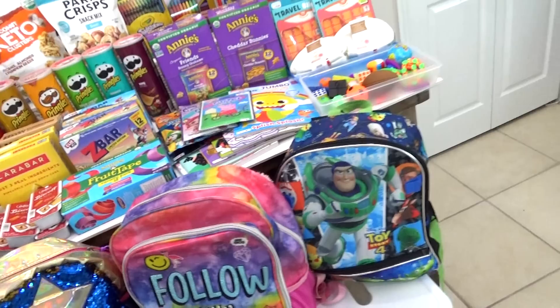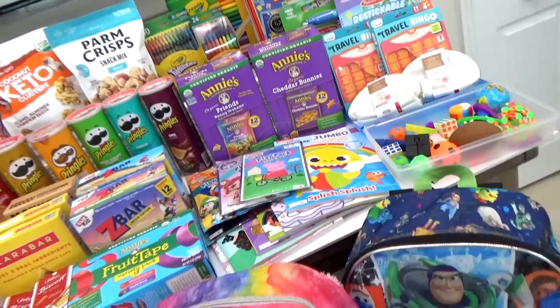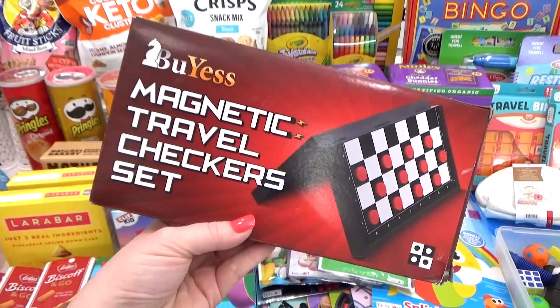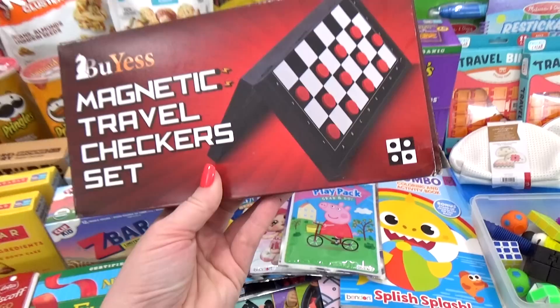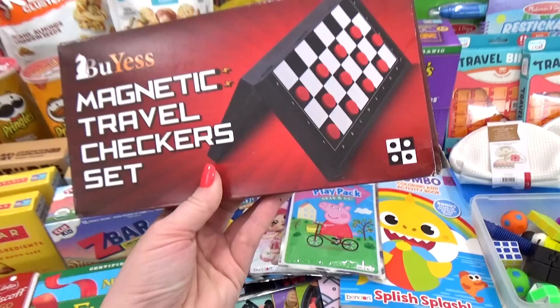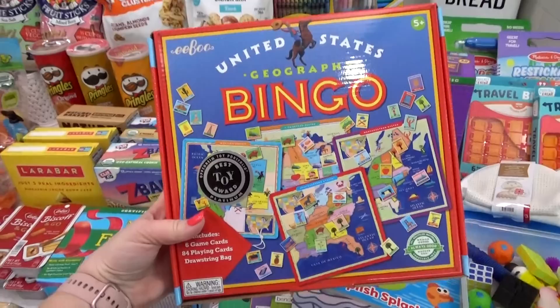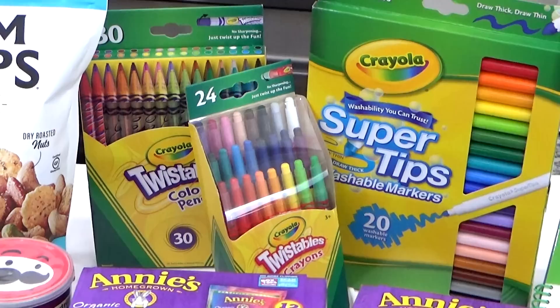Moving on to the activities — I don't have a ton over here. The kids are gonna be getting some in their Easter baskets; I have a separate video on that if you wanna check it out. But these are the things that I just picked up for this trip specifically. From Amazon, I got this magnetic travel checkers set. None of my kids actually know how to play checkers, so I'm hoping to teach a few of them on our travels. I love that you can close this up and hopefully not lose the pieces because they're magnetic. Another thing I got from Amazon is this United States Geography Bingo. I'm thinking this is gonna be better for the older kids, but since we're gonna be on the road, I thought this would be the perfect educational game.